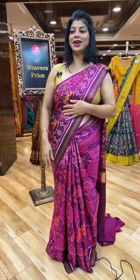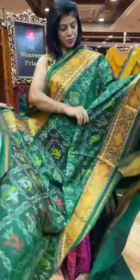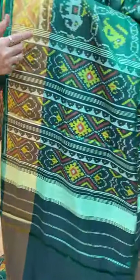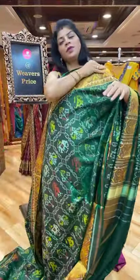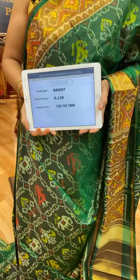Gorgeous colour combination. Next saree — single ikat. Green colour, bottle green. Checks with plant butas, elephants, doll butas, parrots. Khaddi border with diamonds and heart-shaped butas. Pallu — diamonds and heart-shaped butas, borders. And the blouse — self plain with border, or else you can go for golden colour blouse. Price and details: it's 9,120. BEM597 is the saree code. Very lightweight silk.